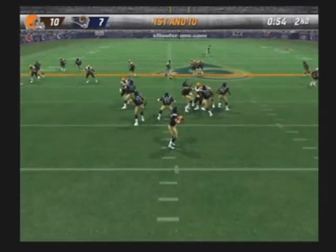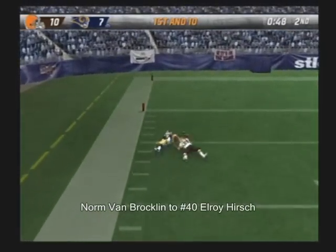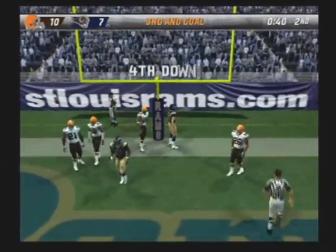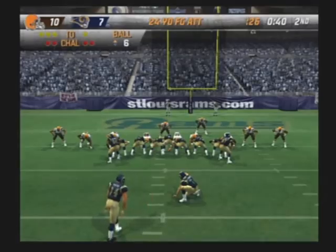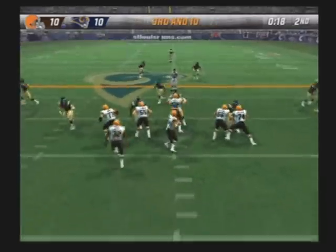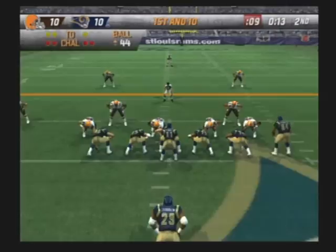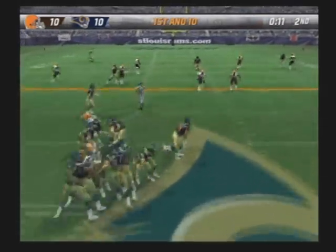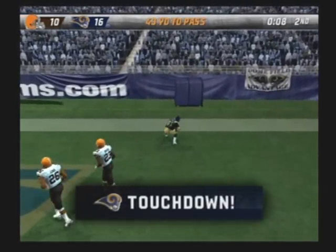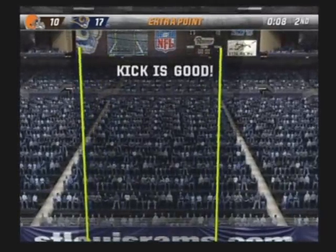Pass play here on first down, looking for something long. He's got it. Floats one into the end zone and he makes the catch. The Rams come out in a dive back, steps up into the pocket and it's intercepted. Going for the deep man — it's caught. Touchdown, St. Louis! The extra point attempt is good.